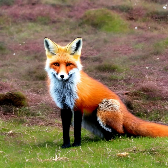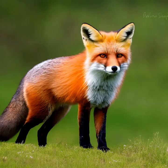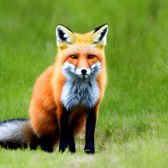Research and Conservation: Scientists continue to study red foxes to better understand their behavior, ecology, and interactions with their environments. Conservation efforts focus on protecting their natural habitats, managing human-wildlife conflicts, and promoting awareness about the importance of coexisting with wildlife.